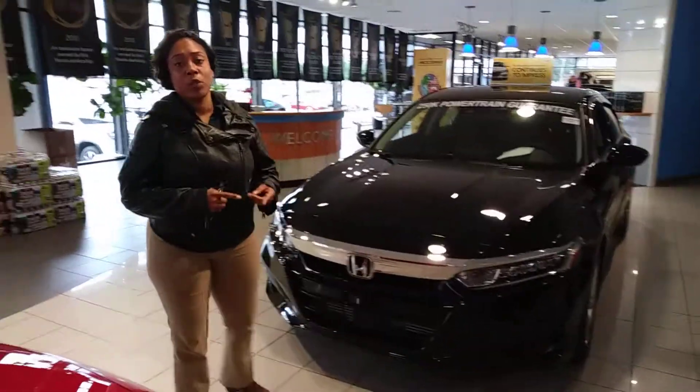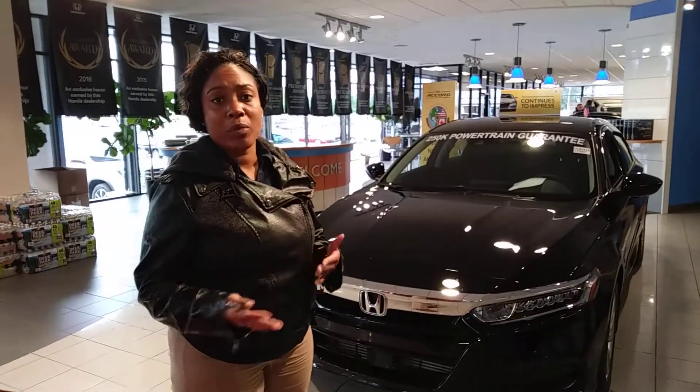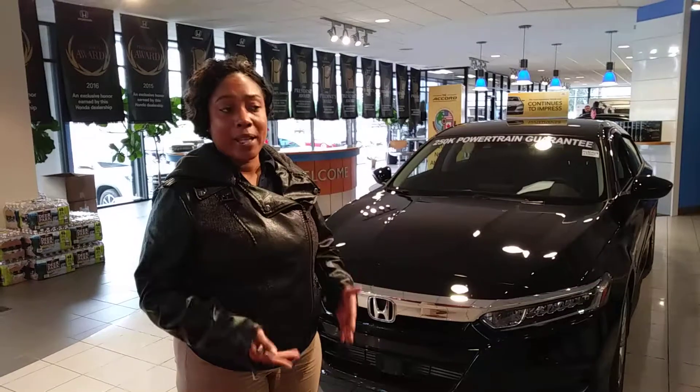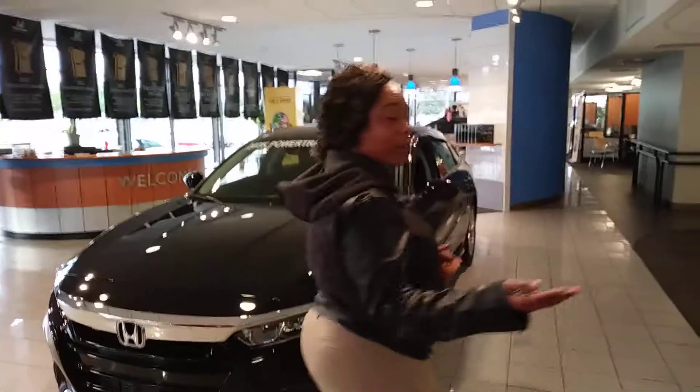You'll have adaptive cruise control, lane keep assist, road departure mitigation, and collision braking mitigation. All of these are designed to keep you in the lane, on the road, and make sure you don't run into anybody you're following or that's following you.